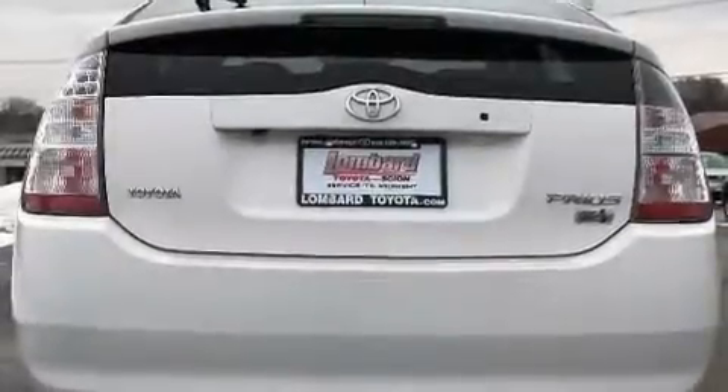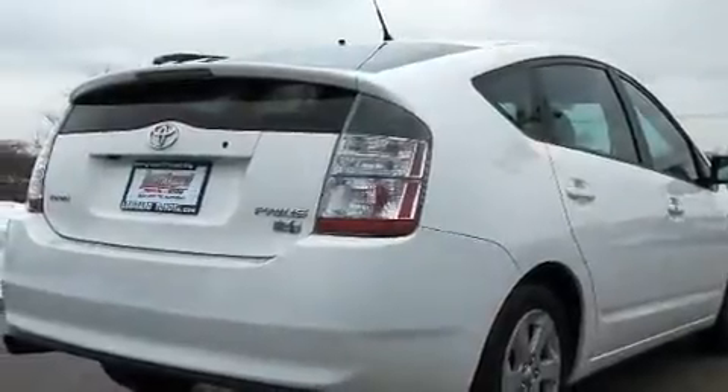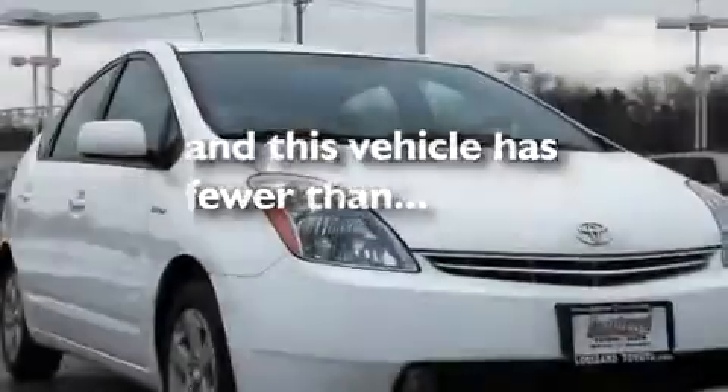Its top features include cruise control, heated side view mirrors, a home link feature, nine strategically placed speakers, aluminum wheels, a rear spoiler, an illuminated driver's side vanity mirror, a low tire pressure indicator, a keyless entry system, and this vehicle has fewer than 48,000 miles on the odometer.